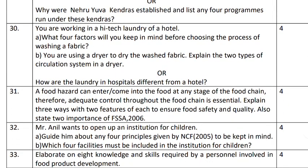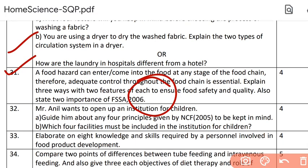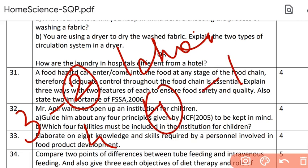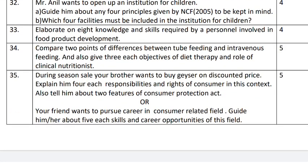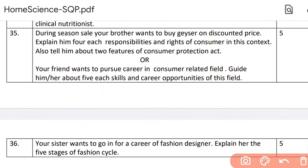Question numbers thirty, thirty-one, thirty-two and thirty-three are four questions of four marks each, with a choice in question number thirty. So analyzing: for three-mark questions you had two questions and one choice; for four-mark questions you have four questions and one choice. In all, six questions and two choices — again every third question carries a choice. For the five-mark questions — question numbers thirty-four, thirty-five and thirty-six — out of every three questions there is a choice in one, which is question number thirty-five.